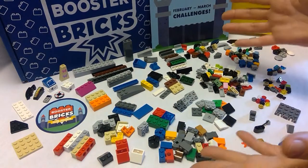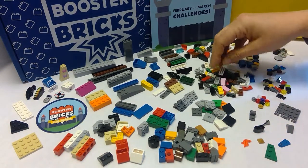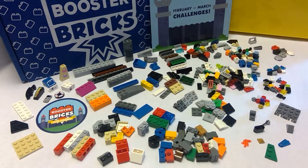I've got all my pieces sorted, and as you can see, there's quite a few of them here. I did not count them — I'm guessing probably about 200, maybe 250 pieces. I've got a lot of the smaller pieces, which I think are going to help make this build very interesting.